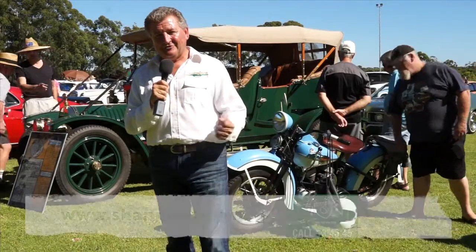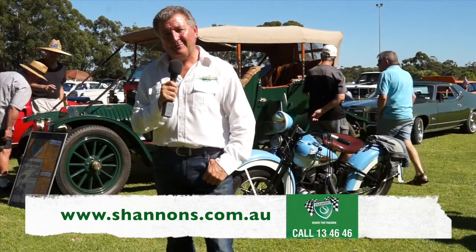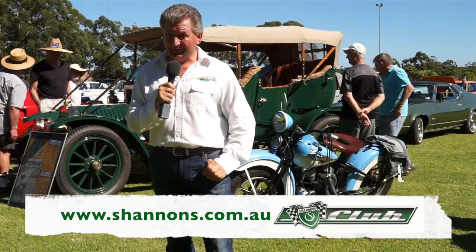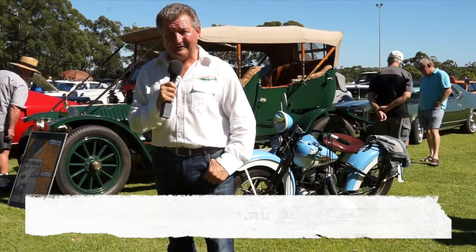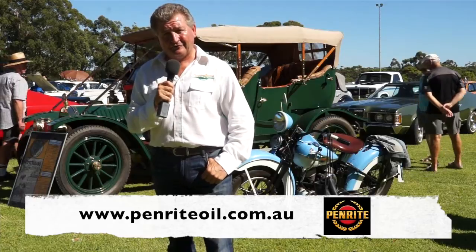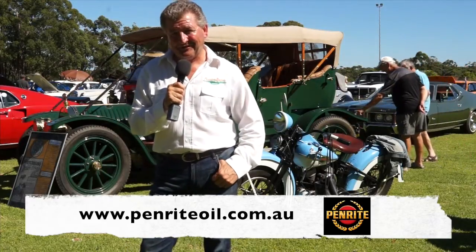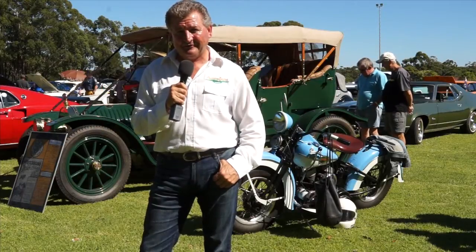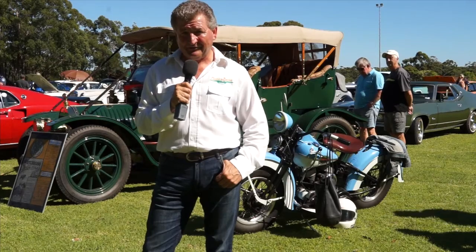Don't forget to pick up the phone and give Shannon's a call for a quote on 13 46 46, and sign up and become a member of the Shannon's Club at shannons.com.au. Penrite Oil, been around since 1926 — Australian made, Australian owned — and their technical assistance team is there to help seven days a week at penriteoil.com.au. You're watching the Sussex Inlet Men's Shed Classic Car Show for 2015, first on Classic Restos.